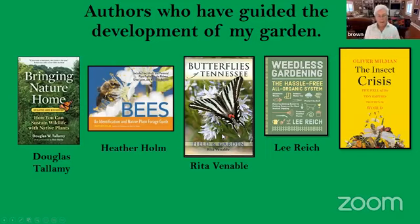With each butterfly identified in the book, she tells us what plants they nectar on and what plants they host on. She also gives advice on what plants not to put in your garden because they could be invasive or take over. Years ago I went to a lecture by Lee Reich, and I have used his book Weedless Gardening to establish the beds in my yard. He has an organic no-till system that I have used.